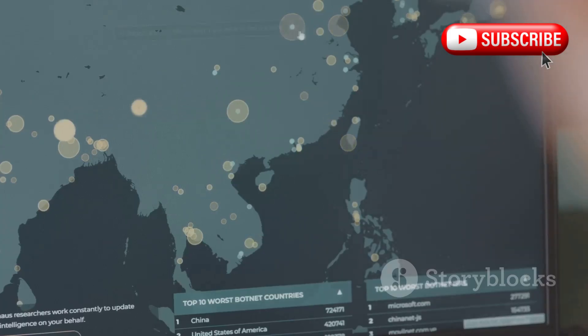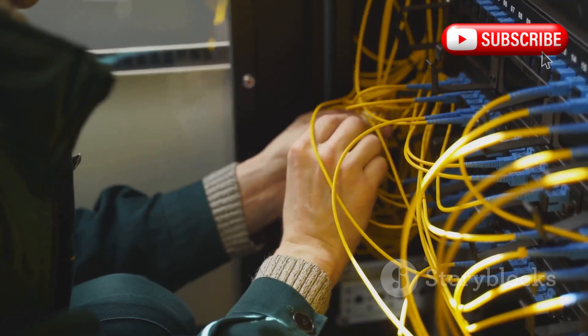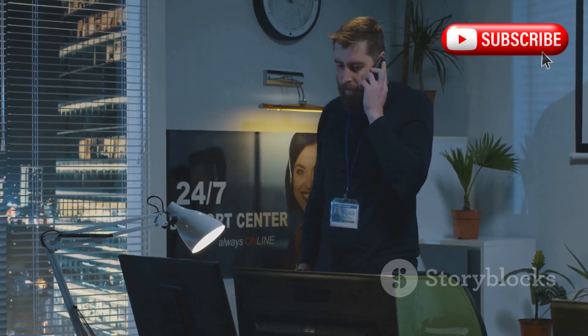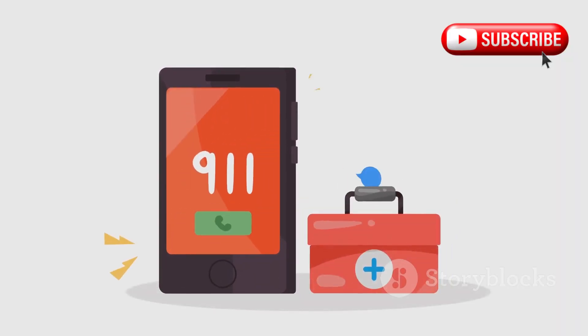First reported by Down Detector at 10:00 AM ET, complaints have skyrocketed. Verizon engineers are on it, but there's no confirmed cause yet. This isn't just an iPhone problem — Android users are feeling it too.